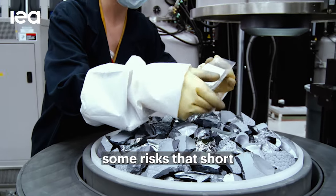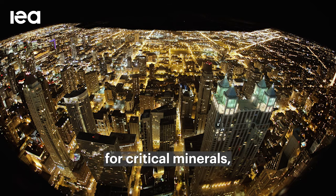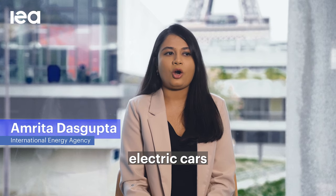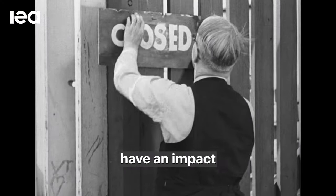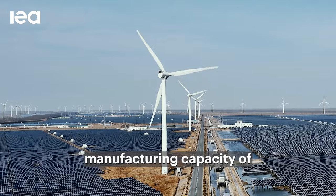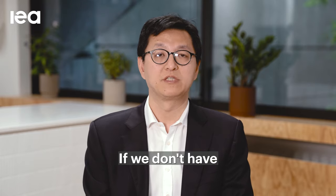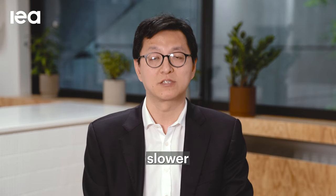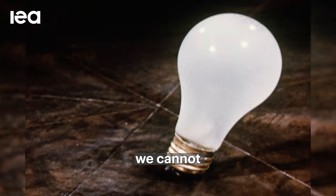So there are some risks of supply that might emerge. Supply disruption for critical minerals does not directly affect people driving electric cars or people using solar panels at home. However, supply disruptions have an impact on the future manufacturing capacity of all clean energy technologies. If we don't have adequate supply of critical minerals, it can make our transition either slower or more expensive, which is a risk we cannot afford to take.